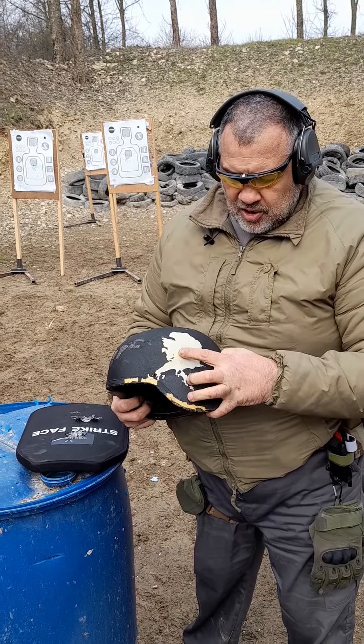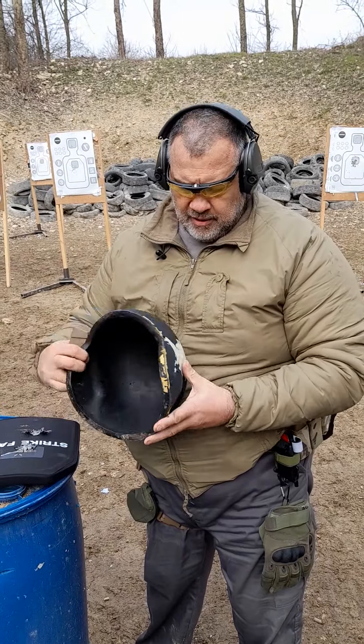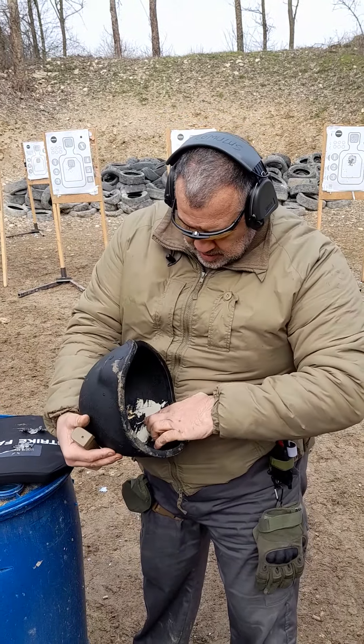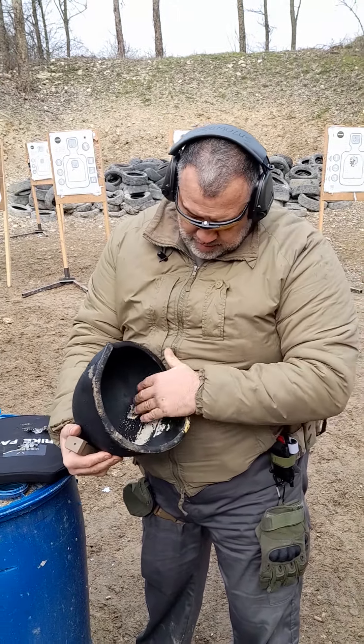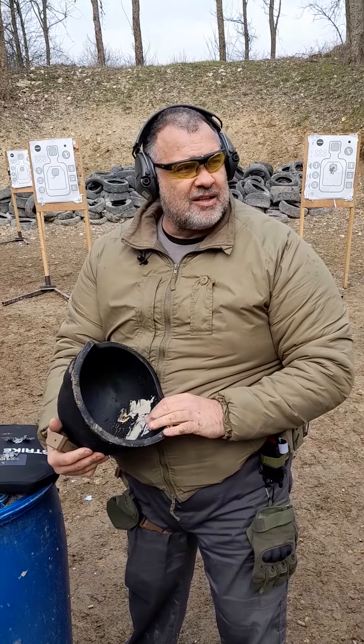9mm hitting the side — you can see the bed liner taking up the sprawling, and then inside, just a bit of a dent there with all the padding on. Yeah, bit of a headache, that's about it.